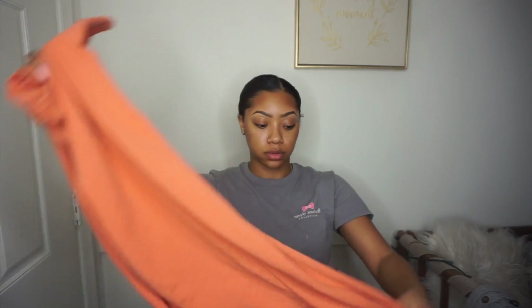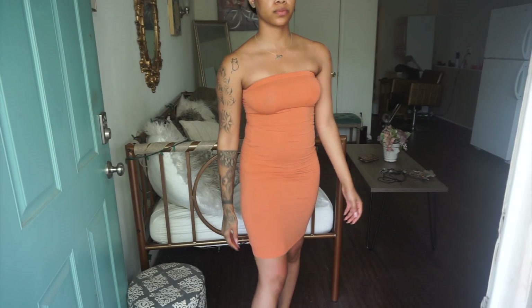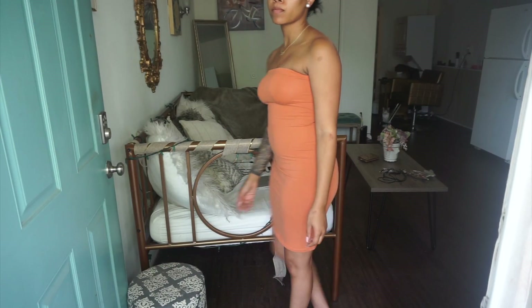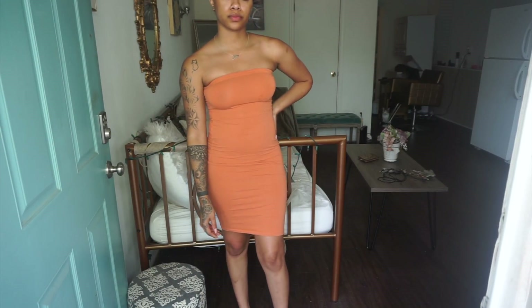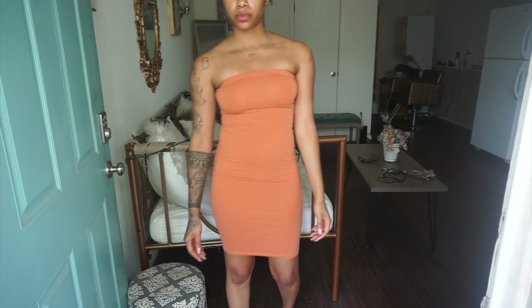Next I have this mini dress — I got this one from Forever 21, it was like $12. I wore this dress like one time. It is strapless and I believe it's a small.